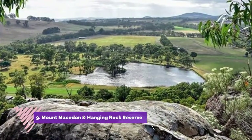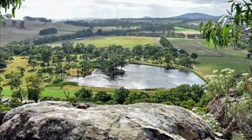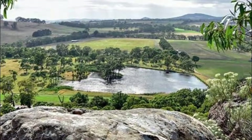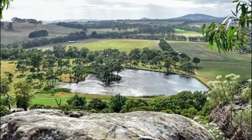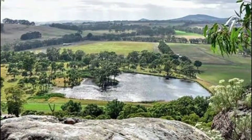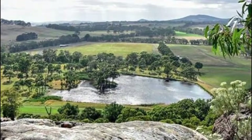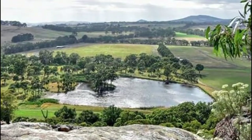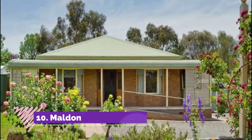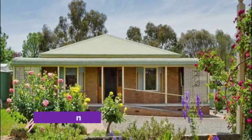Number nine: Mount Macedon and Hanging Rock Reserve. About a 70-minute drive away, the town of Mount Macedon and the surrounding region offer spectacular scenery. Mount Macedon nestles at the base of its namesake mountain and was a popular escape from the summer heat for Melbourne's well-to-do after the gold rush.